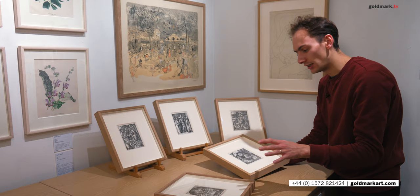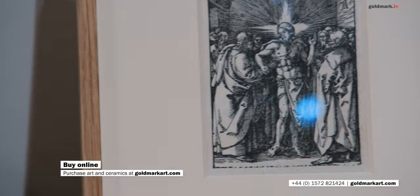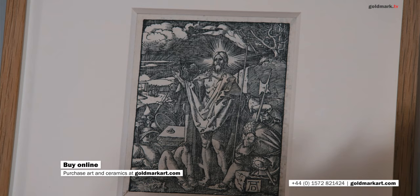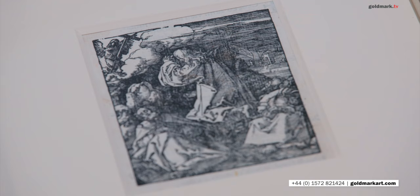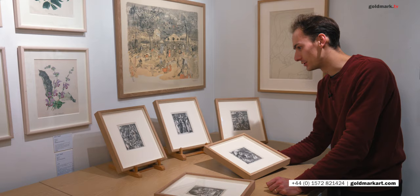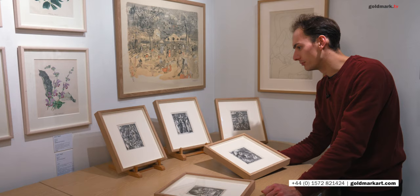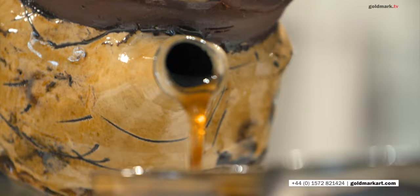These are the last five that we have available and as these are second edition prints, they are much more affordable than the first edition which we've already had. This is really a fantastic opportunity, if you've liked seeing some of these prints, to own something by one of the great masters in Western art. It's been wonderful to have the chance to handle these and get to know them. This is the last chance for you, before they all disappear, to have a look at them — which is why I thought we'd focus on them today. I hope you've enjoyed seeing them.